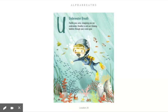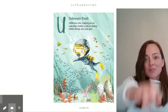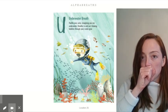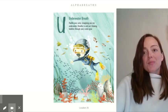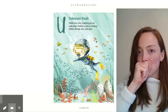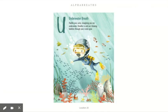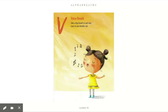U — underwater breath. Paddle your arms imagining you are underwater. Breathe in and out blowing bubbles through your scuba gear. Here you go. V — voice breath. Take a big breath in and sing 'la' as you breathe out.